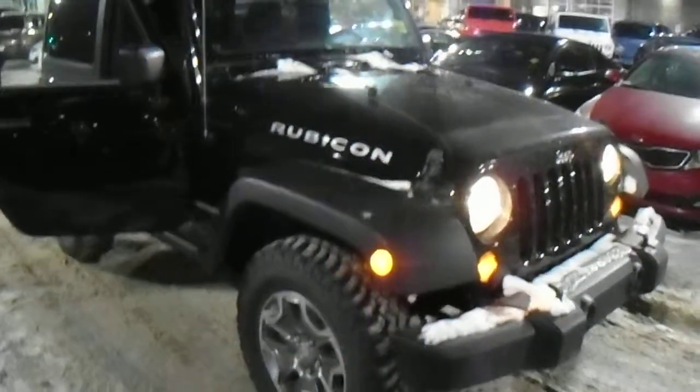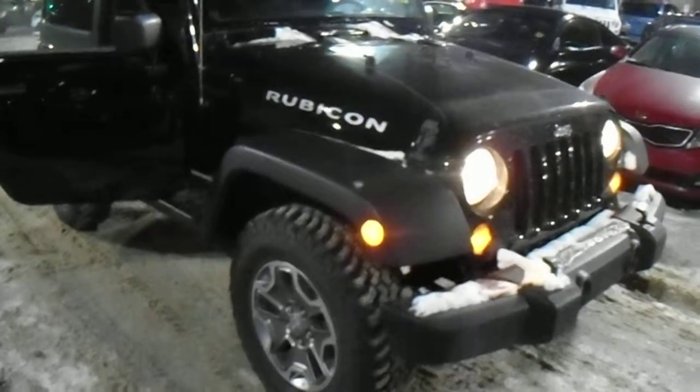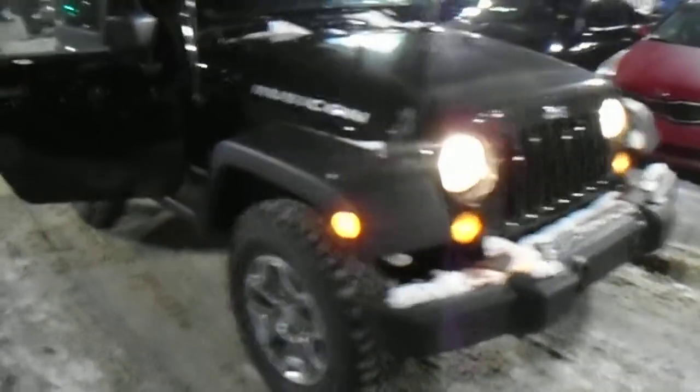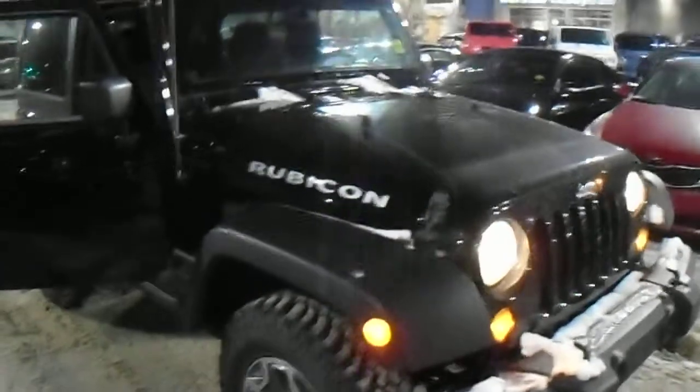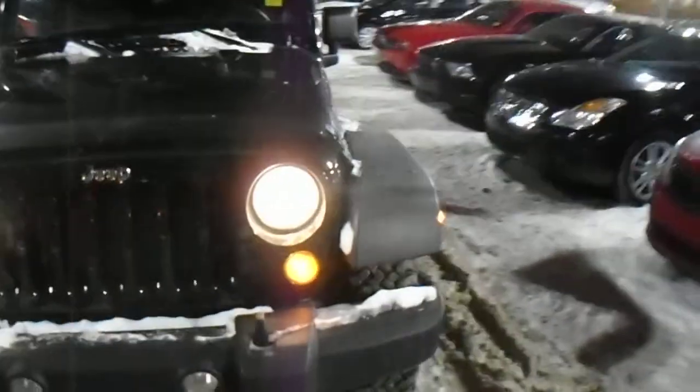Hey Bob, James here from Londonderry Dodge. I just wanted to take a minute to send you a video of the Jeep Rubicon that you were looking at. I didn't hear back from you today, so hopefully when you get this you give me a shout, let me know what you think, and we can work out a good deal for you.